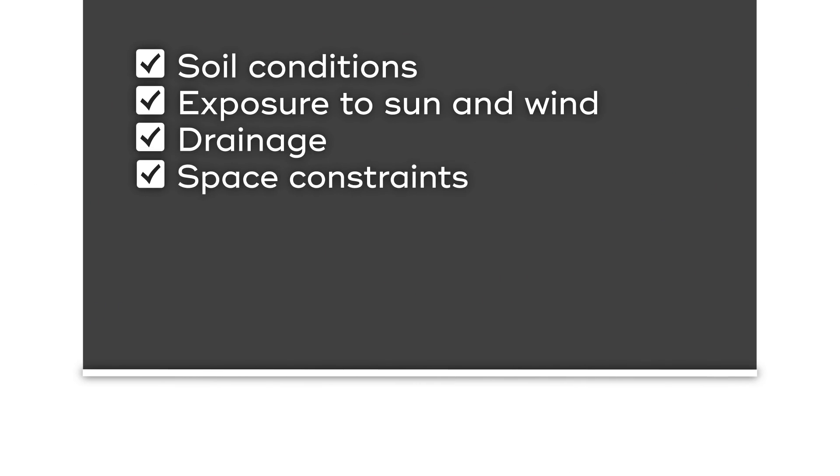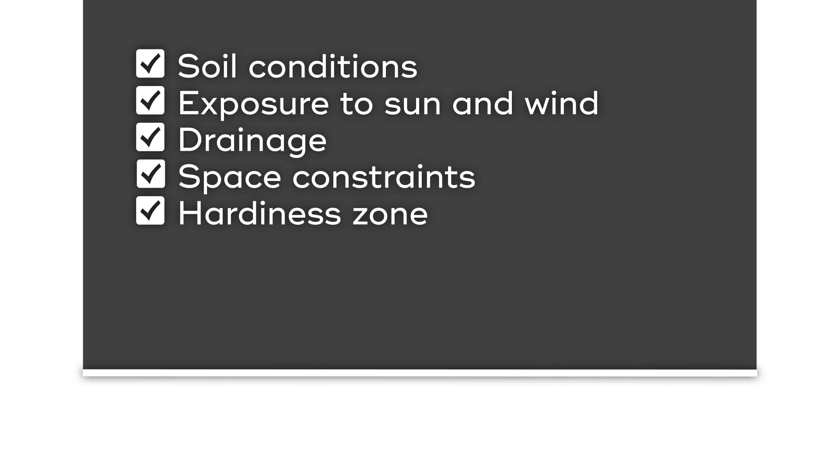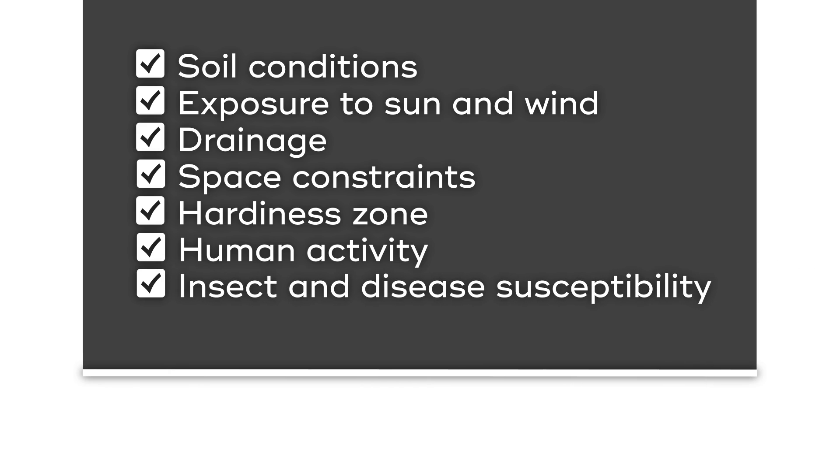Consider the following when selecting a tree: soil conditions, exposure to sun and to wind, drainage, space constraints, hardiness zone, human activity, insect and disease susceptibility, and of course you want to look up and ensure that there are no power lines.